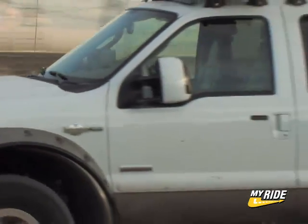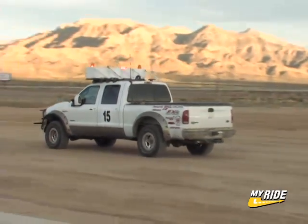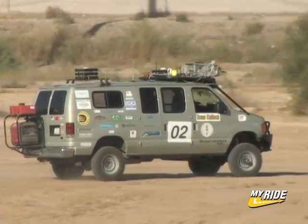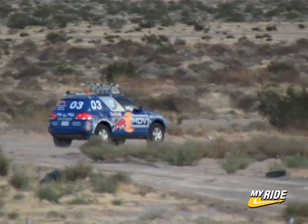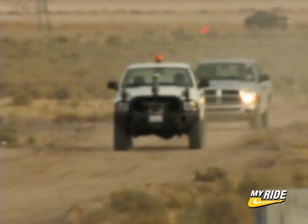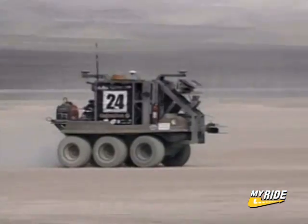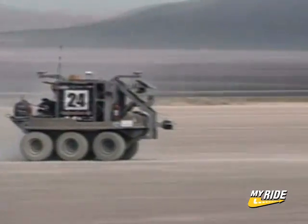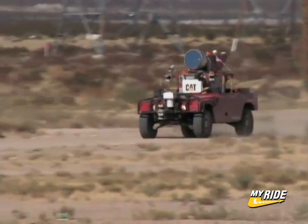Welcome to the DARPA Grand Challenge. The objective? Create a self-navigating autonomous vehicle that can safely drive 132 miles through a harsh desert environment without human intervention. These are robot cars, and if you've ever wanted to see the future, take a good look because it's right in front of you. The technology we see here will be used in the military within the next few years, and eventually robots like these may be taking you to and from work.